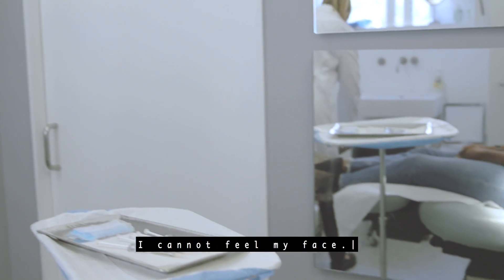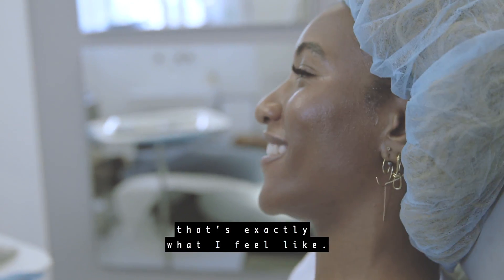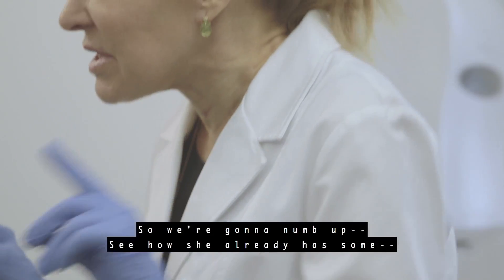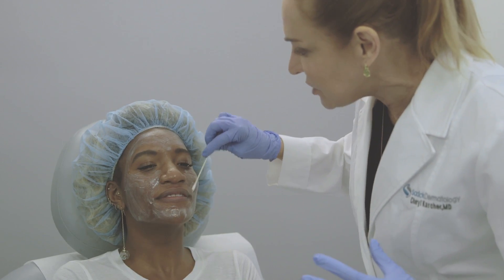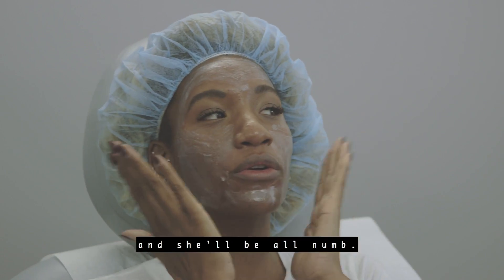I cannot feel my face — I've heard that song by The Weeknd, that's exactly what I feel like. We're going to numb up. See how she already has some numbing cream on — we're going to just add a little bit extra under her eye and then go around here. She sits with this for about 20 to 30 minutes and she'll be all numb.